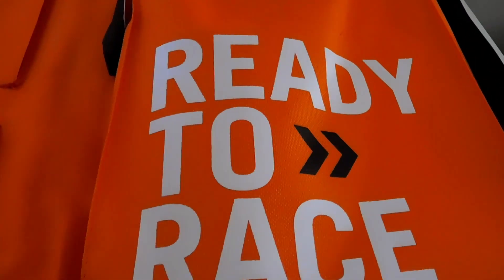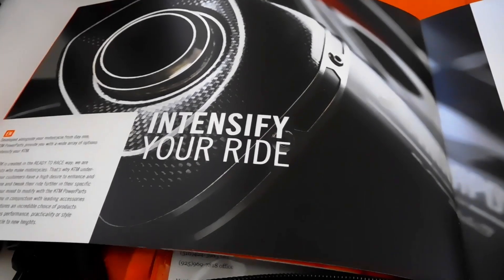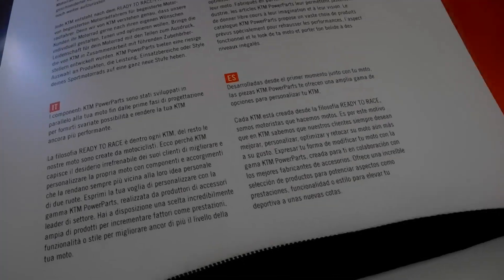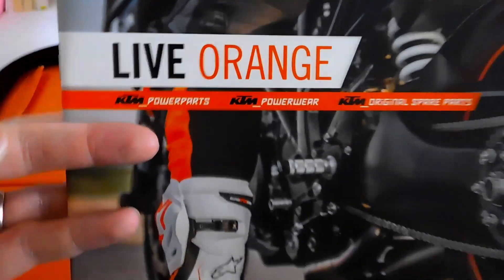Inside the binder you also have a nice catalog of stuff you can get to outfit your bike. It's all orange — orange is my favorite color, so it matches up. It tells you about different stuff they offer: power parts, power wear. You can see the exhaust you can put on the bike — it's an Akrapovic exhaust. You get this catalog of power parts, power wear, and original spare parts for your KTM.